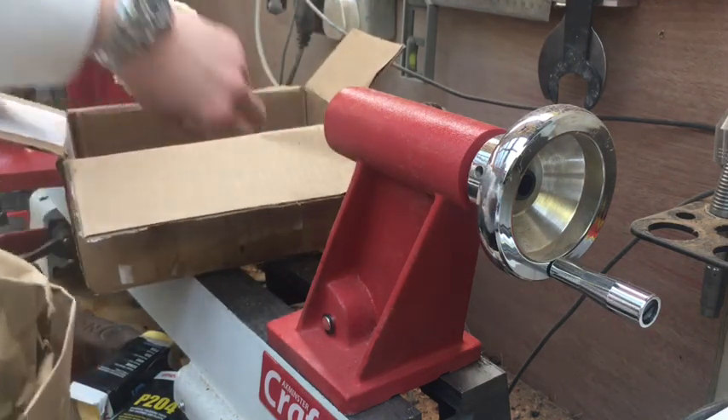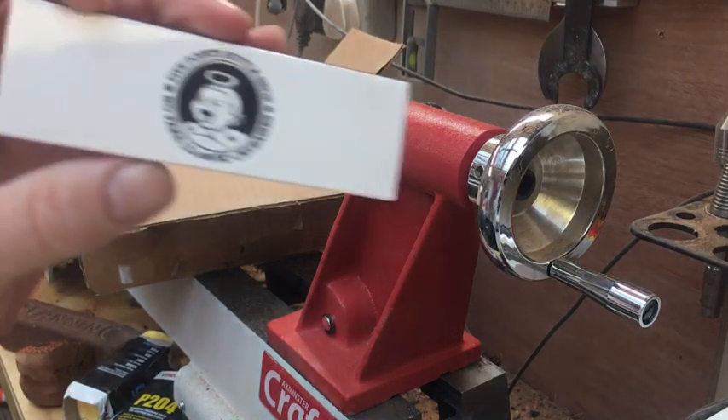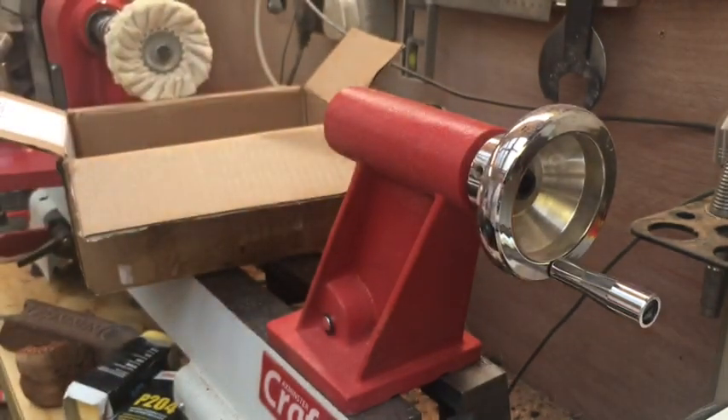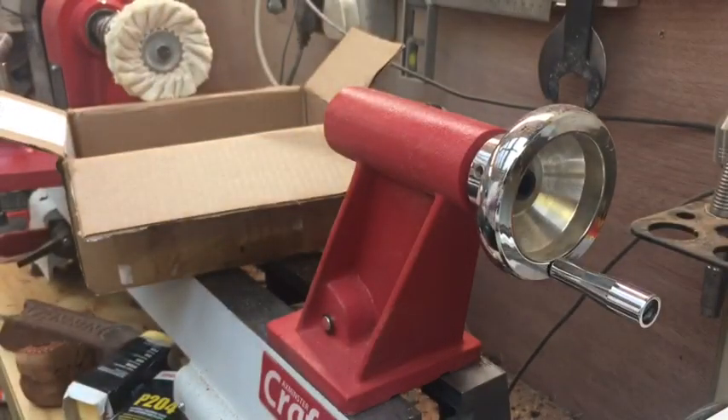Let's have a look what we've got. Well, we do have some matches - Five Points Bottle Shop. 'No fake ID. No crybabies.' I like that. Definitely the no crybabies bit. Cool, we'll use those.